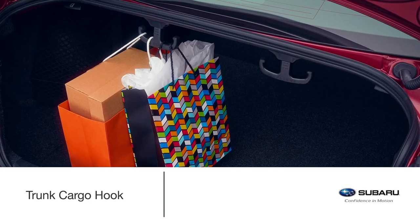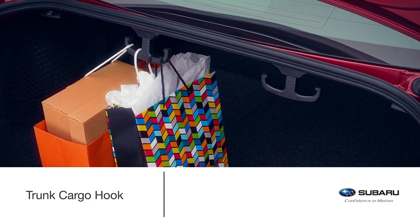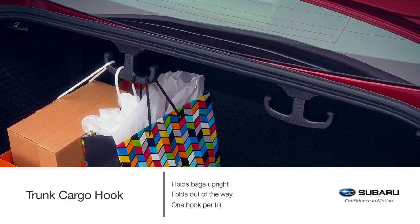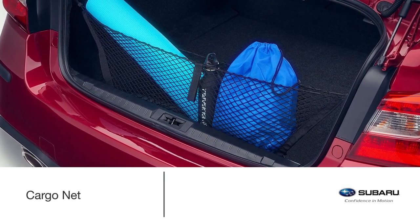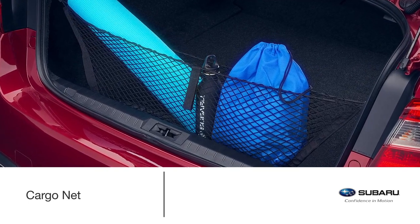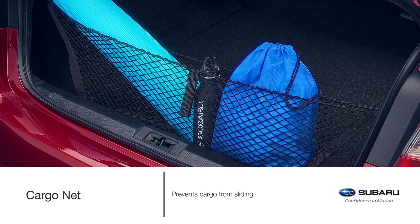Keep items in place during everyday outings with the Genuine Subaru trunk cargo hook. It helps to hold bags upright and easily folds out of the way when not in use. Each kit includes one hook. You can also control your cargo around every corner and curve with the Genuine Subaru cargo net, which neatly holds anything from grocery bags to your yoga mat and gym bag, and prevents it from sliding while the vehicle is in motion.